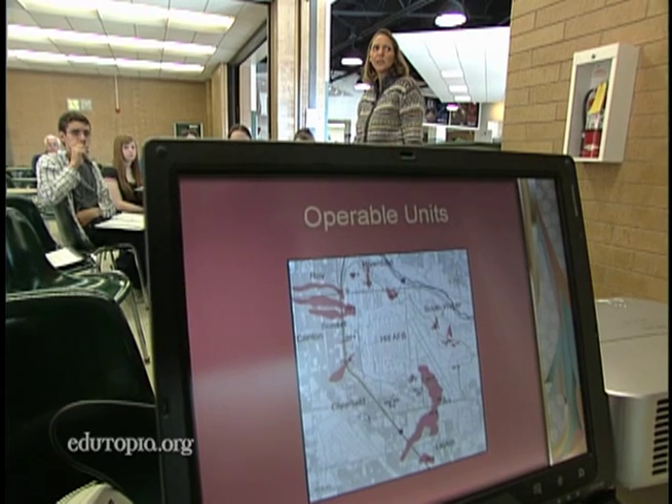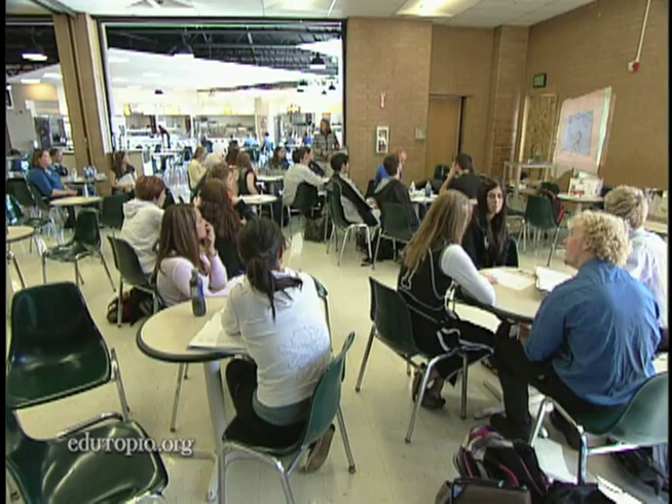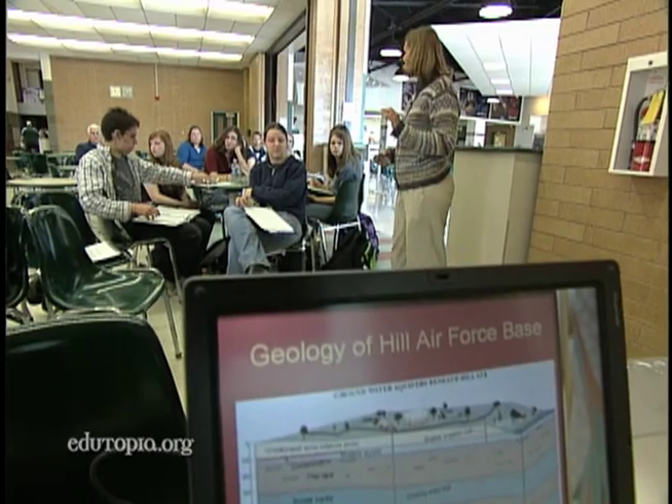Here we are right at Clearfield High School, and you look at these pollution plumes — a lot of you guys live in this area right here and could possibly have pollution plumes underneath your homes. Chemistry and biology students at Clearfield High School are personally involved in their studies because they impact the health of their community.